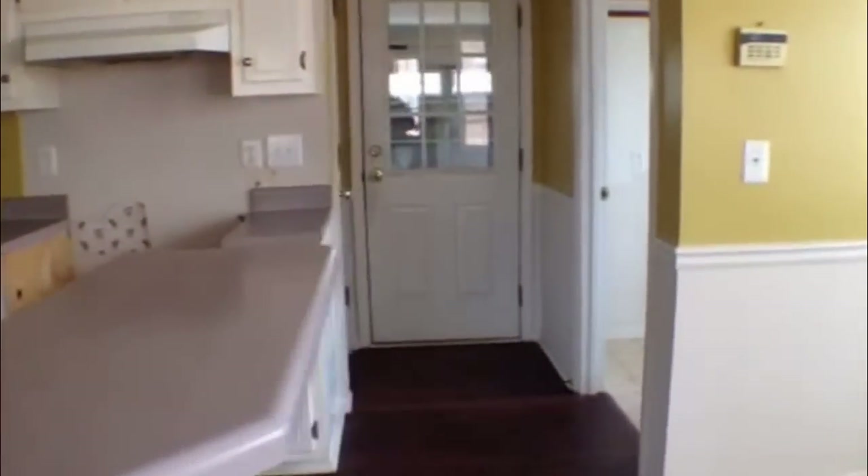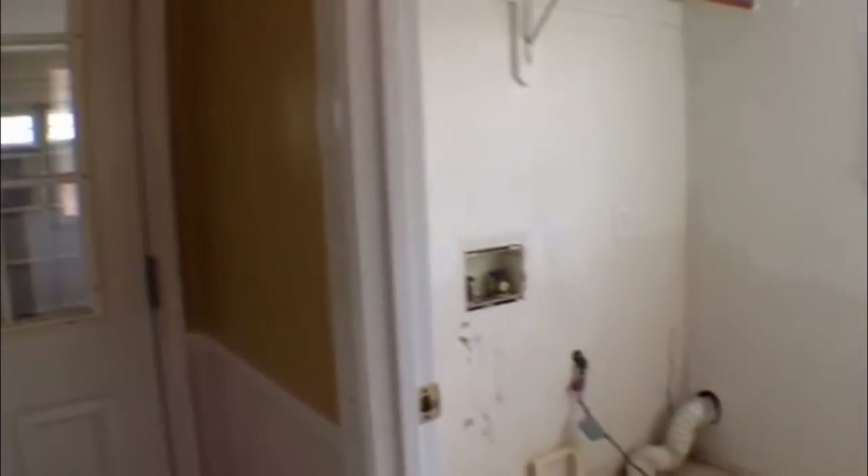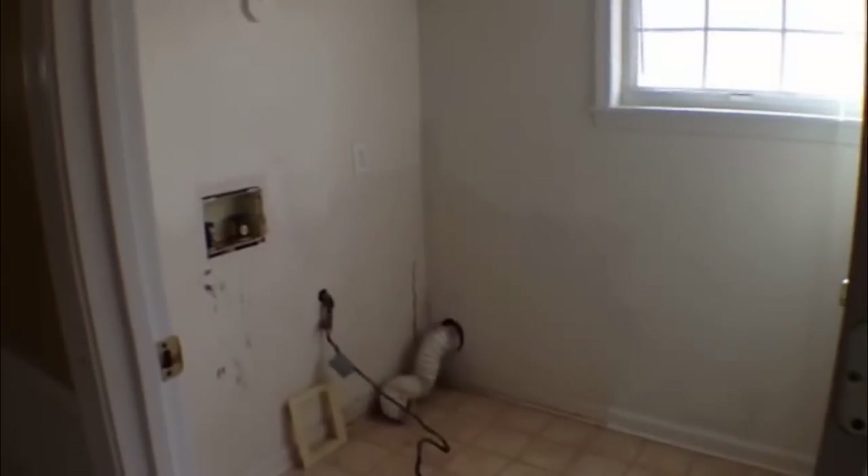As we go to enter the kitchen, we're gonna have the door that leads to the two-car garage, then just to the right of that we have our laundry room with washer and dryer hookups.